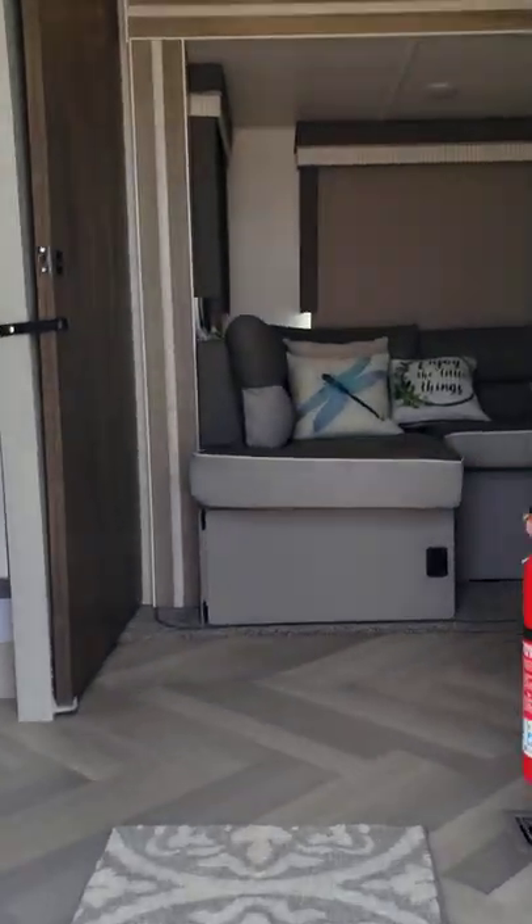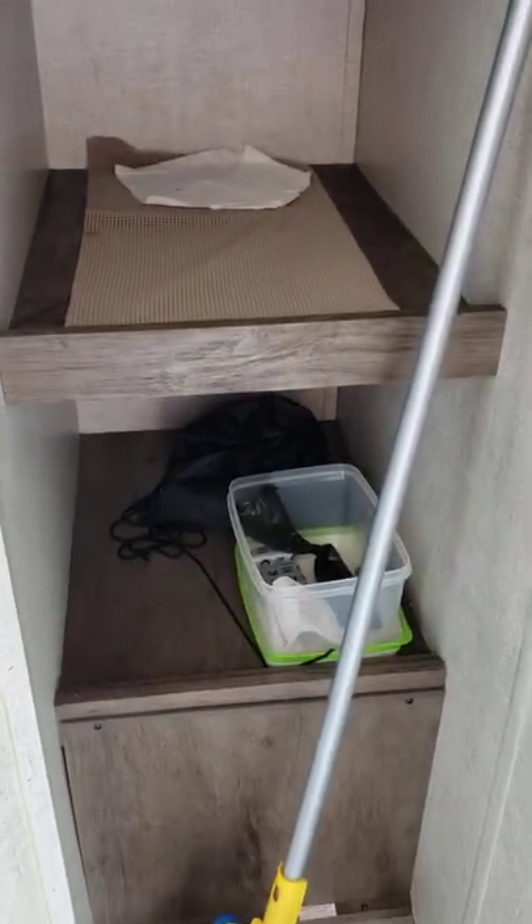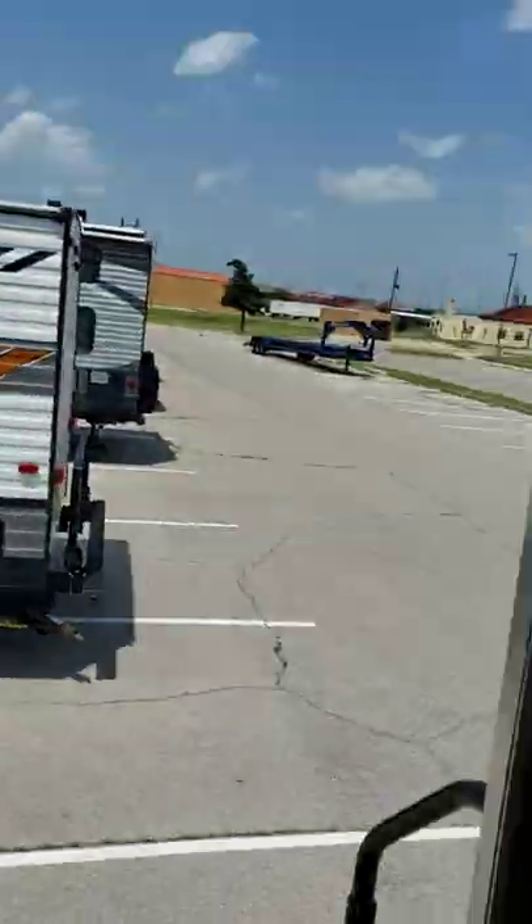Coming in the entrance, there's a large pantry to the side with hooks up top for sweatshirts, and storage for groceries, appliances, whatever you want. It's a good size — a good spot for shoes when you come in as well. We put some hooks to the side where we hang our keys.